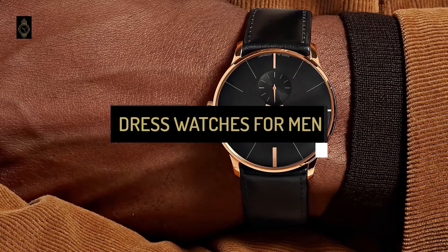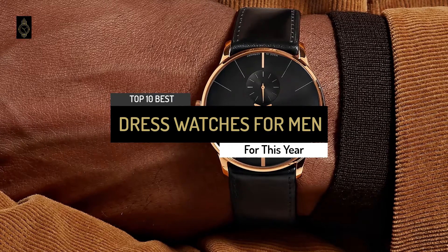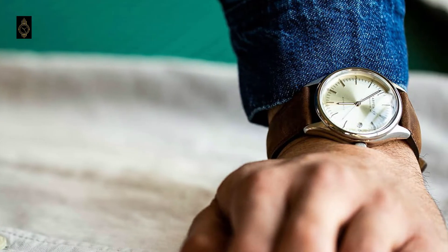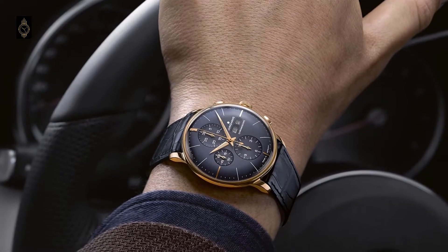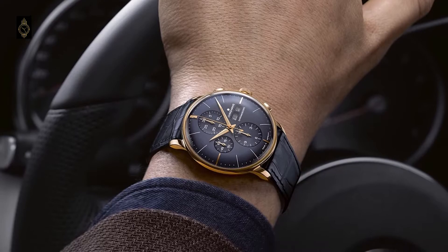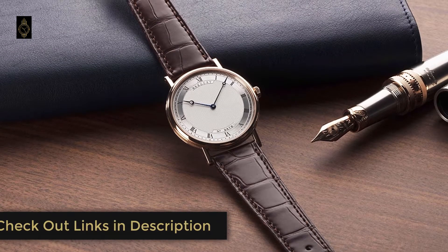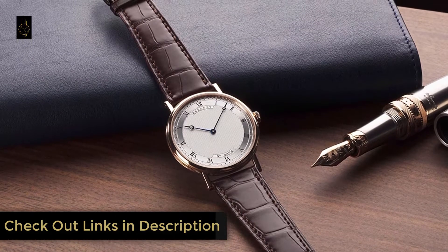Hi everyone, today we're going to take a look at the 10 best dress watches for men in the market for this year. We picked these men's dress watches based on many hours of research and selected 10 models. First we're going to show you our 10 best picks, then we'll talk about what is a dress watch and what makes a good dress watch. You can find links to all of the products mentioned in this video down in the description below, which are updated for the latest prices.